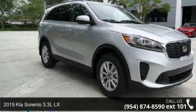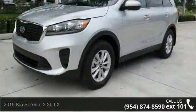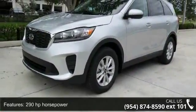Arrive in style with this Kia 2019 Sorento 3.3L LX. If you are looking for a first-rate auto, this one could be yours today.